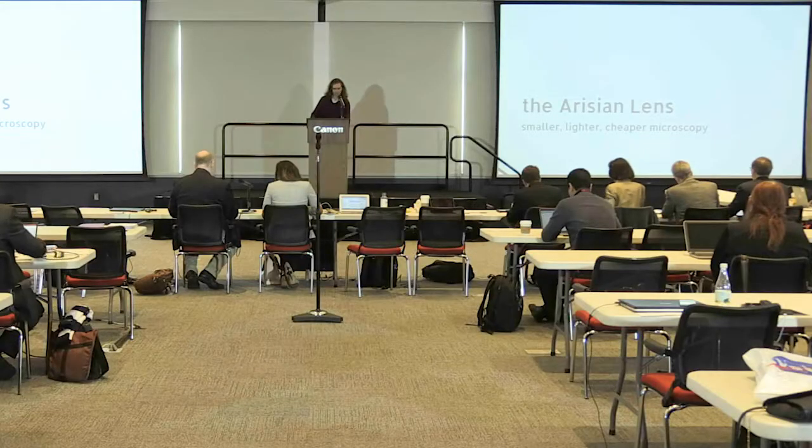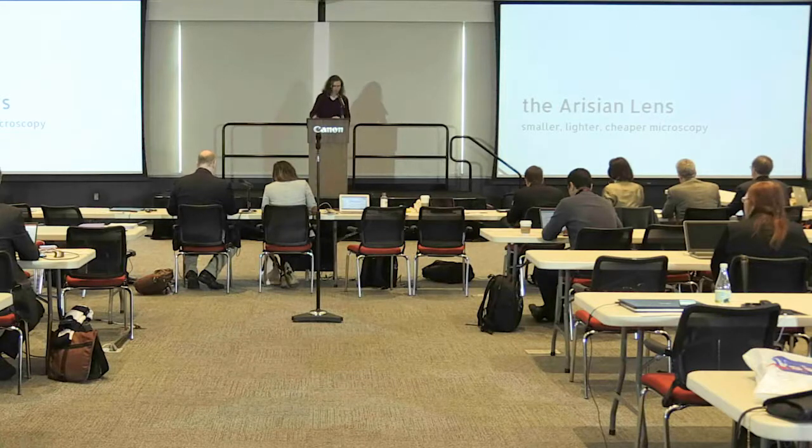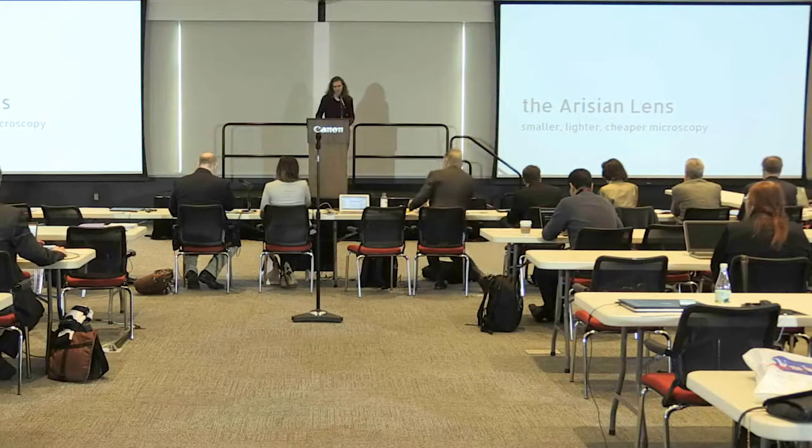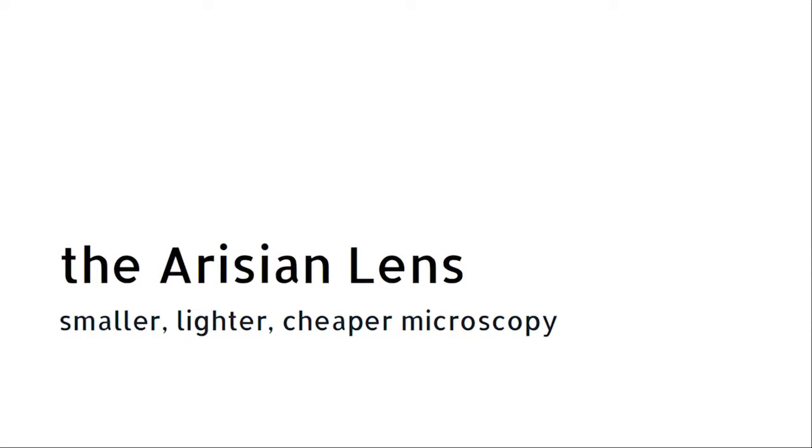A vast amount of information can be learned about objects by observing them at scales less than a micron, which is 100 times less than the width of a human hair. It is also expensive and difficult to make these observations. A laboratory-grade compound microscope system capable of resolving such structures generally weighs over 10 kilograms and costs thousands of dollars. Our technology can functionally replace these microscopes in many applications with a system that weighs around 150 grams, costs about a hundred dollars, and can be smaller than an inch-long length of drinking straw.